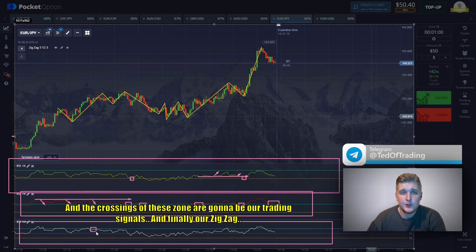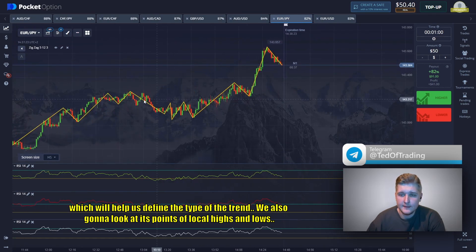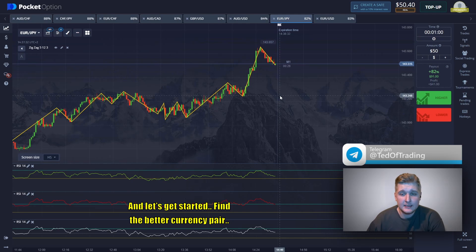Finally, our zigzag indicator helps us define the type of trend. We also look at points of local highs and lows. Let's get started and find the best currency pair.